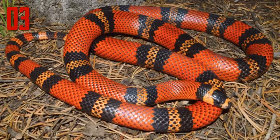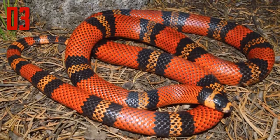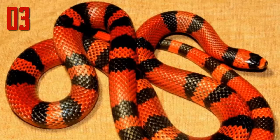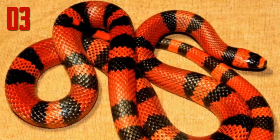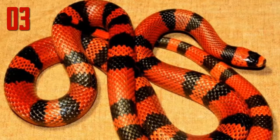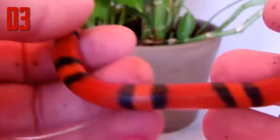Number 3: Honduran milk snake. The Honduran milk snake is an egg-laying species of non-venomous colubrid snake. Its base color is red with distinct rings or bands of black and yellow; in some cases the yellow is actually a deep orange color, and the animal is referred to as a tangerine phase. The Honduran milk snake has a resemblance to the coral snake, and this similarity in color — known as Batesian mimicry — helps protect the snake from potential predators.